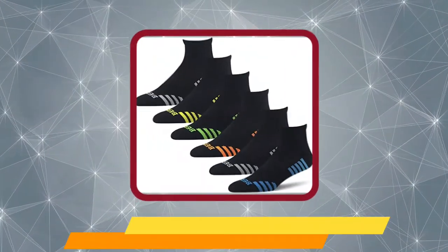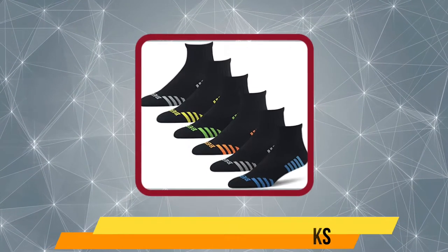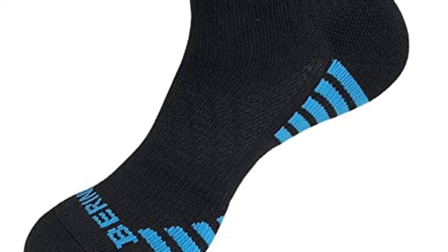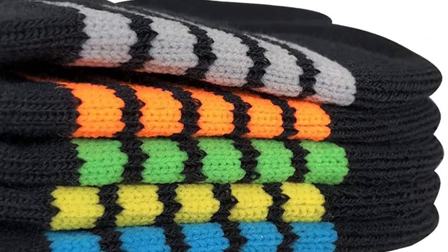Our last choice is Bearing Men's Athletic Socks. This highly durable pair of socks is made of top-quality fabric materials, including 8% nylon, 12% spandex, 26% rubber, and 54% polyester to provide all the support you need on the tracks. If you're looking for that thick, cozy, and refreshing feel, this pair is a no-brainer.